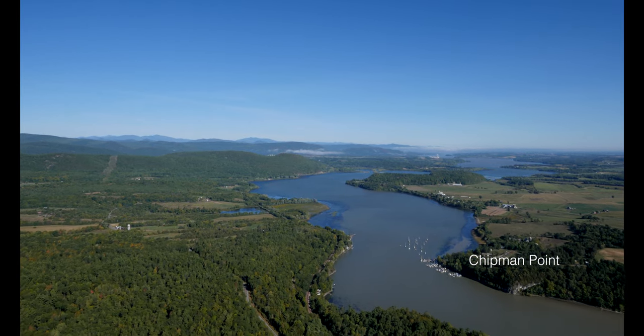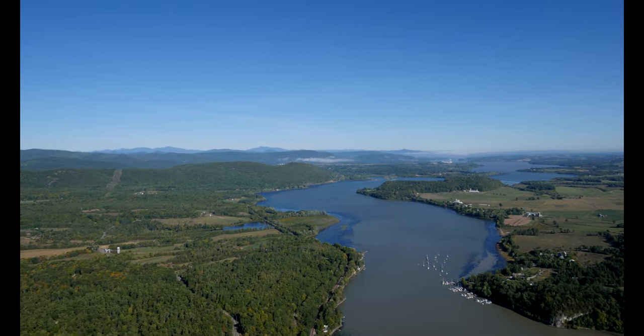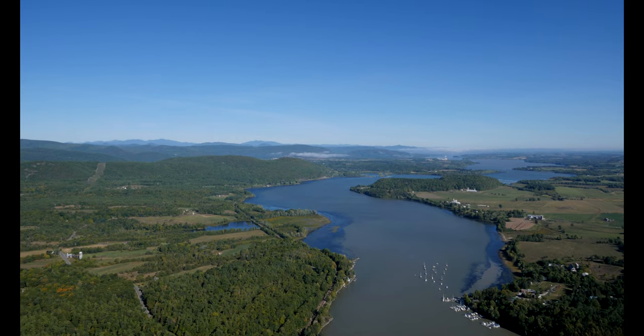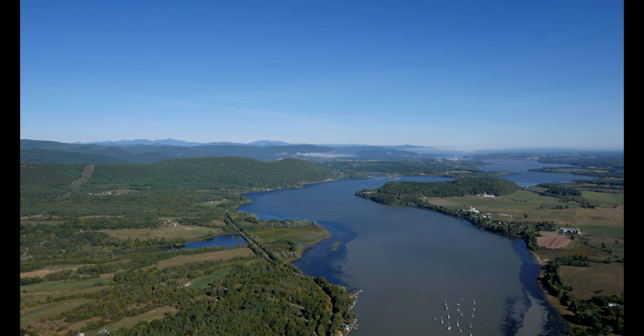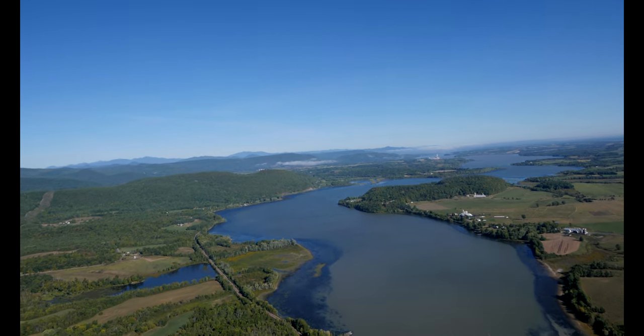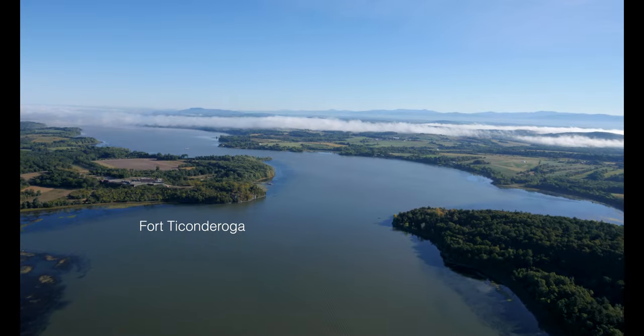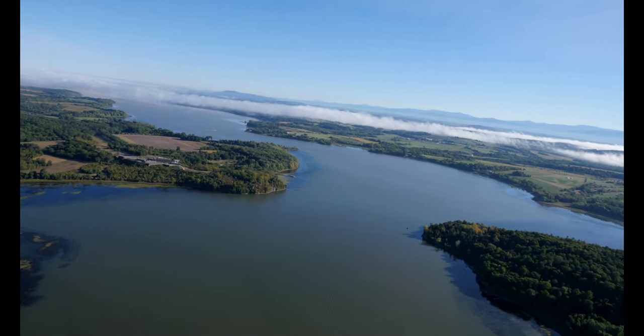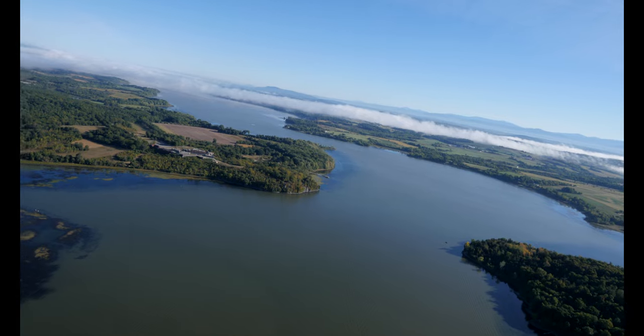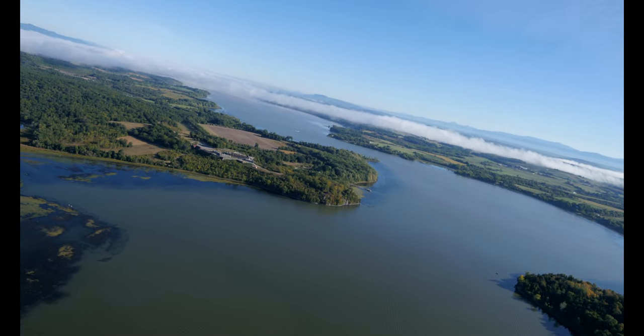Passing Chipman Point and its marina, we start to see the historic features around Fort Ticonderoga. Mount Defiance is on the New York side and Mount Independence on the Vermont side. The fort is on the point of land projecting from the New York side, beyond both mountains, and alongside the mouth of the La Chute River — Lake George's outlet into Lake Champlain.